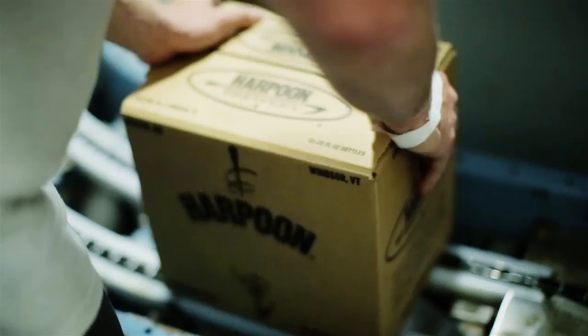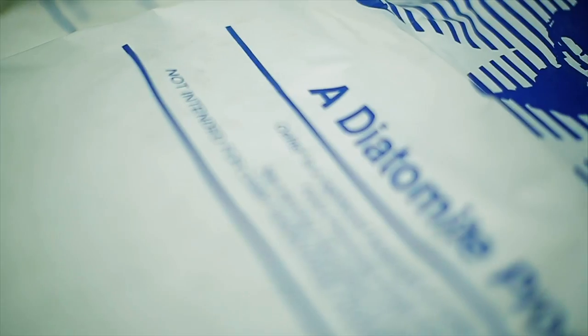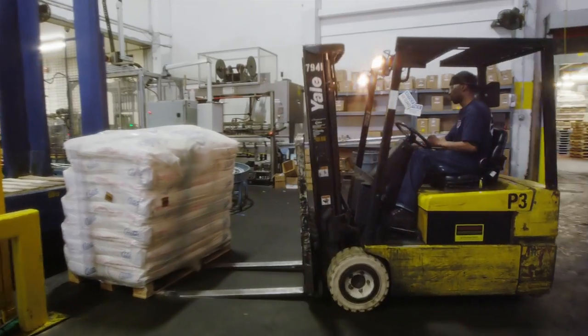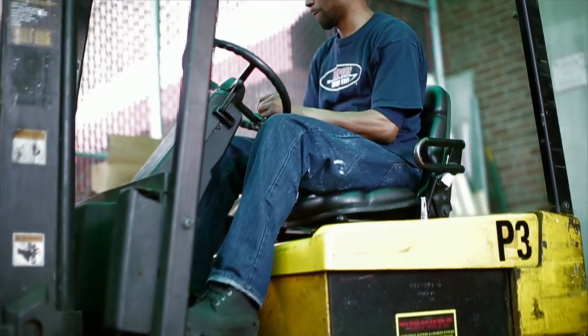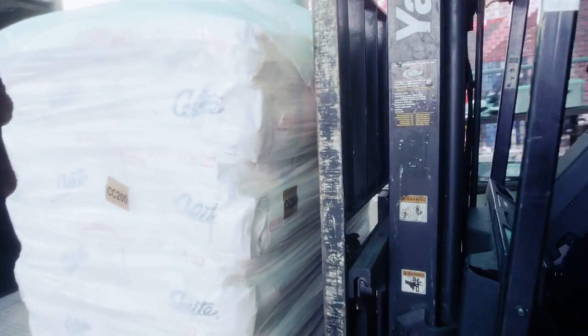In addition to saving Harpoon Brewery substantial amounts of time and money, Synergy has also increased their available storage space. The biggest thing Synergy did was simplify. It reduced the number of products we had to keep around in order to chill-proof our beer.